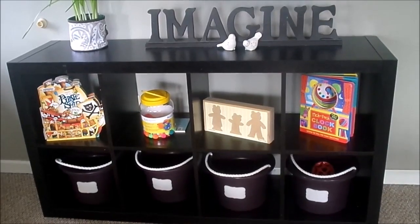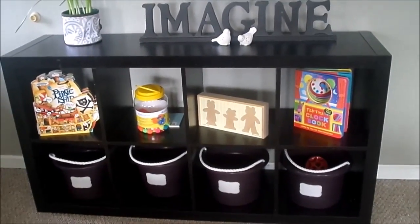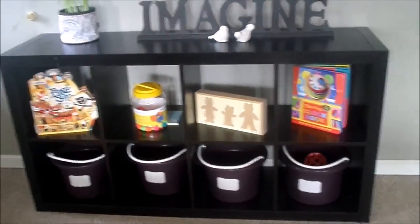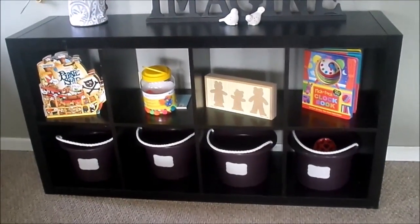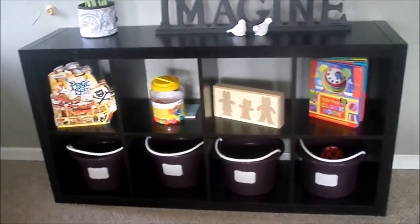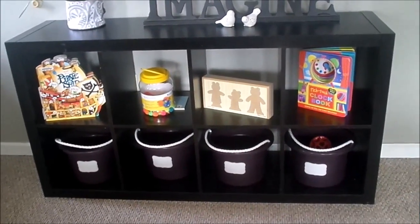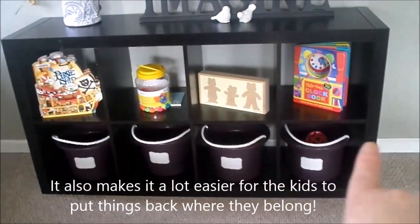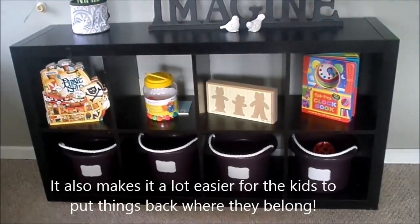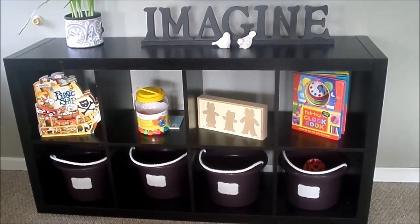Another one of my favorite organizational systems are these toy shelves. With three kids of my own and a daycare, we have a lot of toys and it's really important to keep them organized. These toy shelves are perfect — you can put bins in them and categorize the toys in each bin. All the little pieces don't get lost because they're in separate bins rather than one large toy box. You can put books out too. It's just a phenomenal way to organize toys.